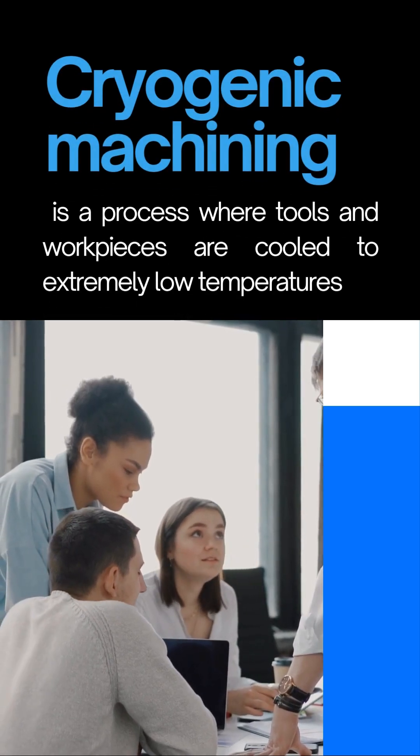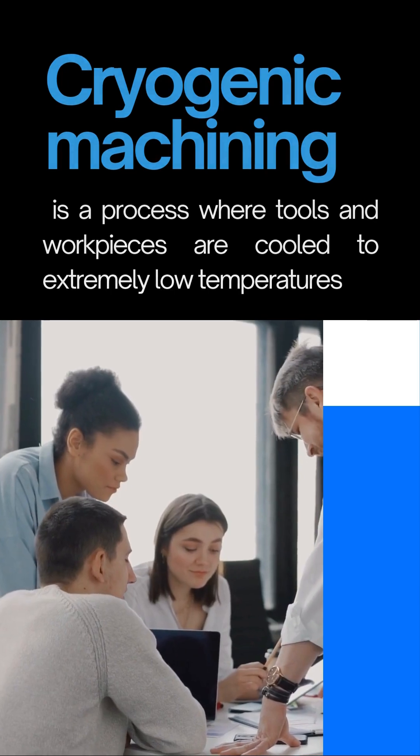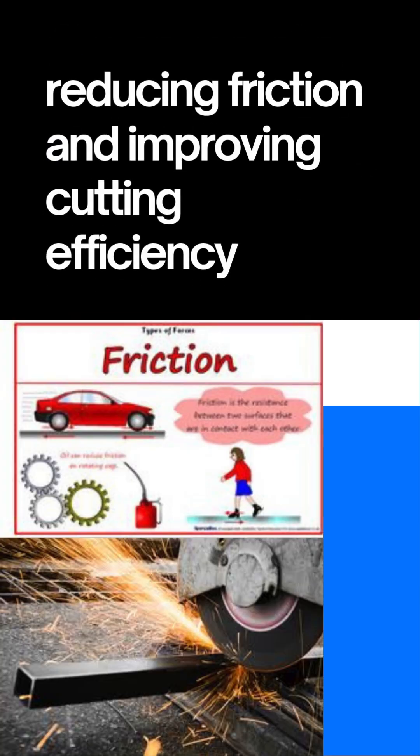Cryogenic machining is a process where tools and workpieces are cooled to extremely low temperatures, reducing friction and improving cutting efficiency.